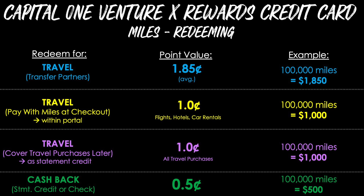Option three is still travel, but covering travel purchases later as a statement credit — meaning you purchased a flight, hotel, or whatever directly with those merchants outside of the Capital One portal, and then you later redeem your miles to wipe out those transactions. This still gives you a flat one cent per point, so 100,000 miles is worth $1,000. Then lastly, there's cash back as a statement credit or a check in the mail, which gives you half a cent per point, so 100,000 miles is worth $500.